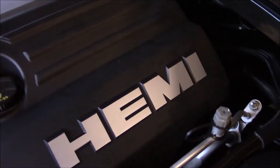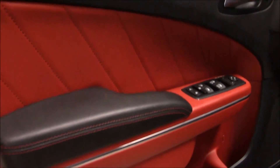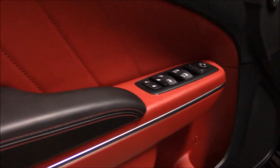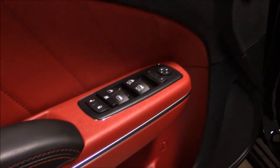This engine is fast. Here you have the contrast of the red and black interior — it's hand stitched. Power windows, power locks, and also power mirrors.